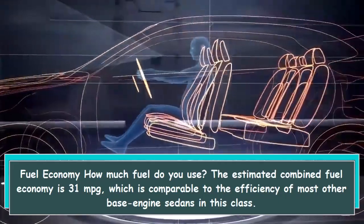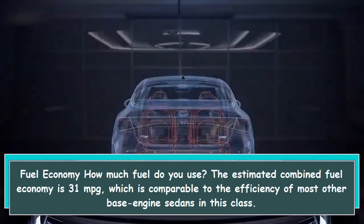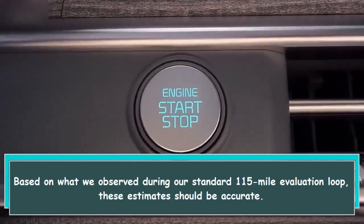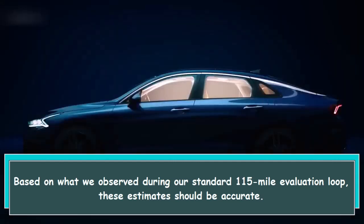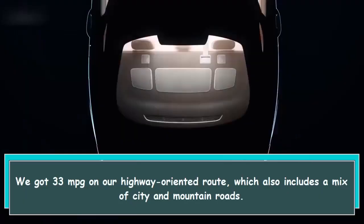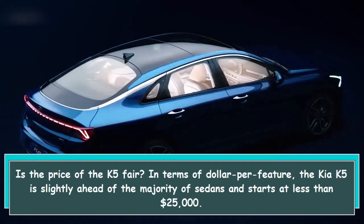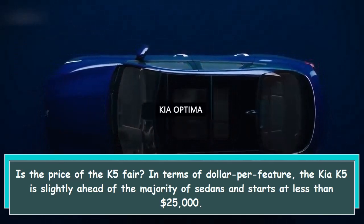The estimated combined fuel economy is 31 MPG, which is comparable to the efficiency of most other base-engine sedans in this class. Based on our standard 115-mile evaluation loop, these estimates should be accurate. We got 33 MPG on our highway-oriented route, which also includes a mix of city and mountain roads.